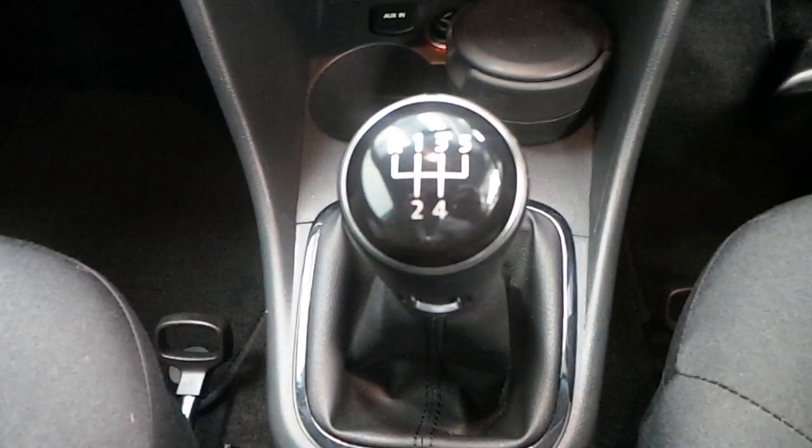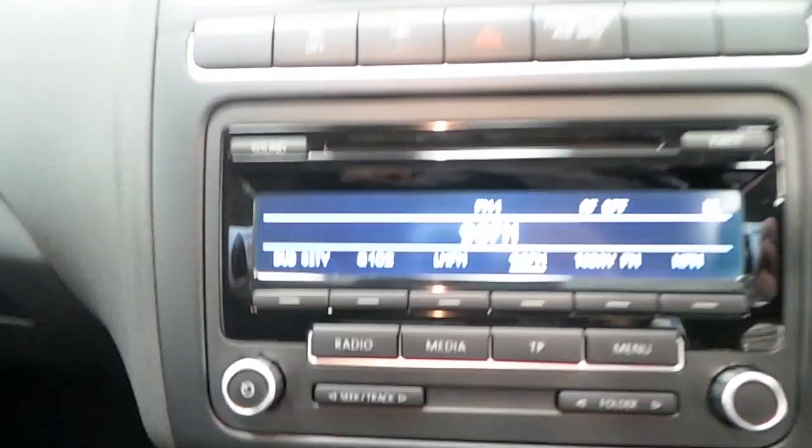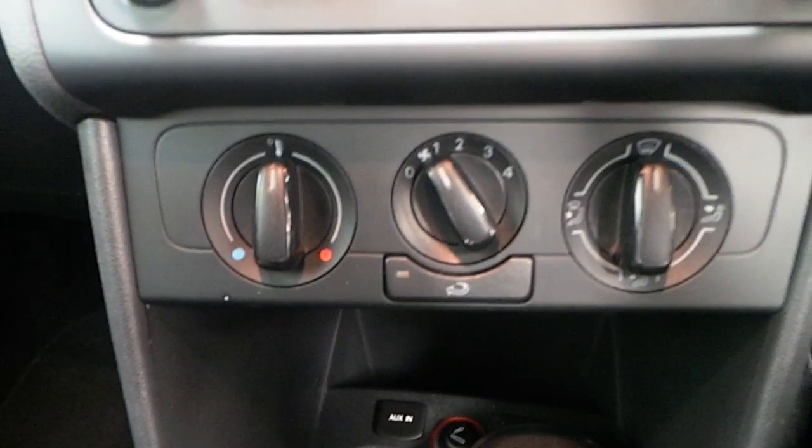Moving inside, we can see that this Polo is fitted with a 5-speed manual gearbox. It also includes other features such as a media centre, radio and CD, air conditioning, as well as stop-start technology.